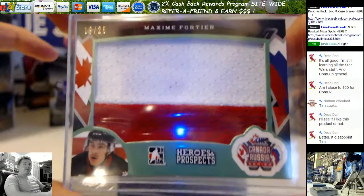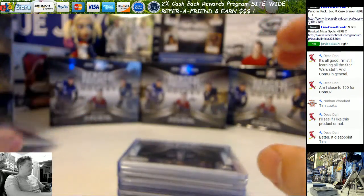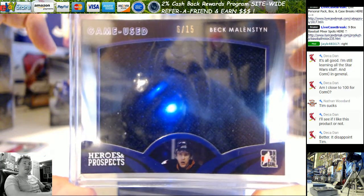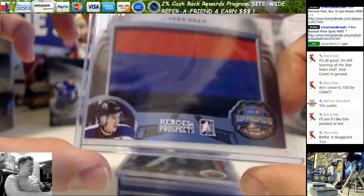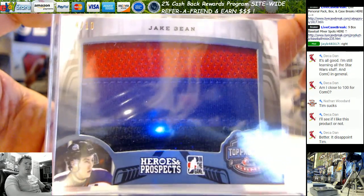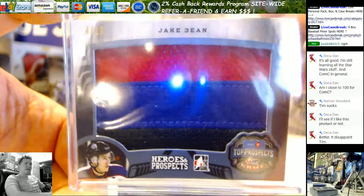Maxime Fortier, 19 out of 25. Beck Malenstein, 6 out of 15. Jake Bean, 4 out of 10 — 3-color patch. Jake Bean was the 16th overall pick in last year's draft. Nice card right there, 4 out of 10.